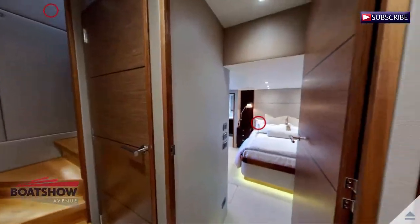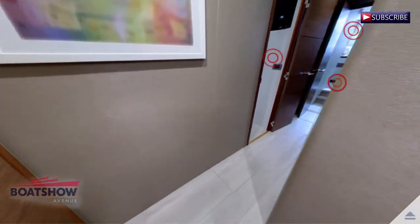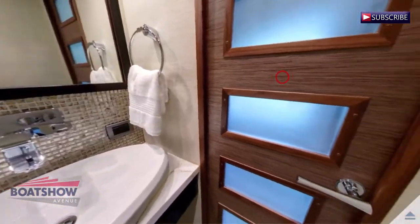We are now in the corridor. Here we have the day head.